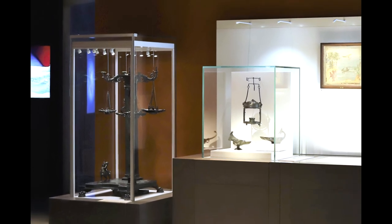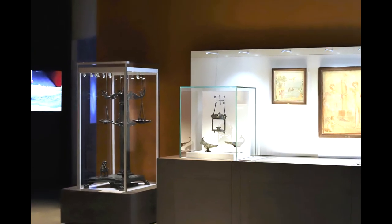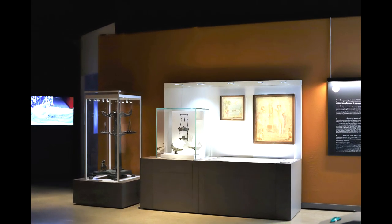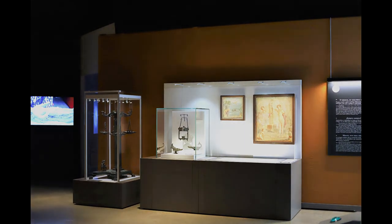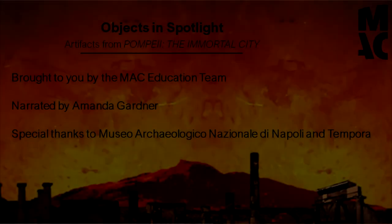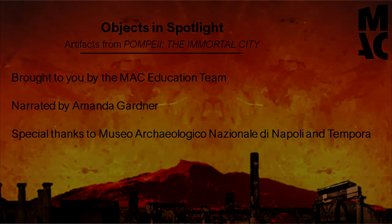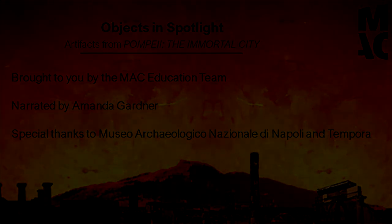The lamps within Pompeii the Immortal City exhibit are just a small example of the range of artistic design that Pompeii and the rest of the Roman world were capable of producing. Thank you for joining the MAC at this up-close look at objects used by Pompeiians to create artificial light.